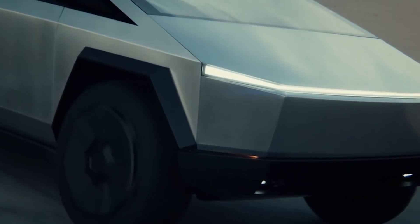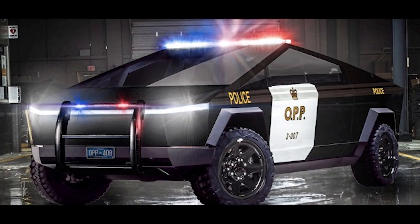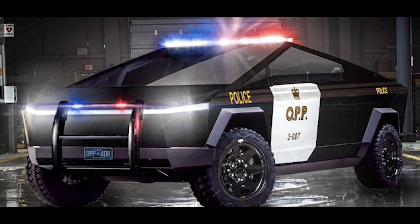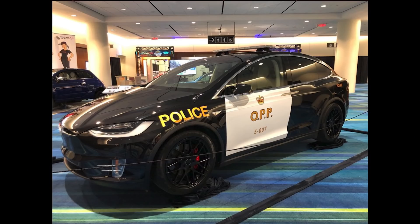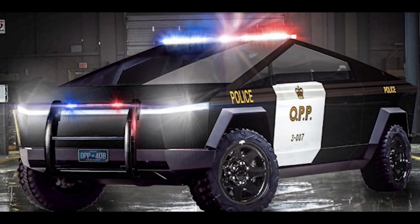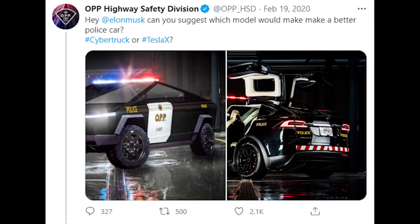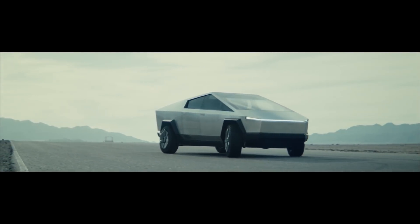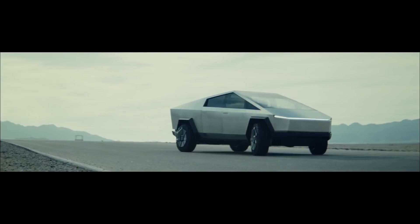Here's one from our homeland of Ontario, Canada. The OPP — Ontario Provincial Police — actually made this crazy mockup of what a Cybertruck police car might look like, and it's pretty awesome. They also made a similar design with the Tesla Model X, but the Cybertruck is the clear winner in terms of badass cop car ideas. The OPP tweeted the design at Elon, but I don't think he ever got back to them. I'll let you know if I see cops ripping around in one of these things next year.